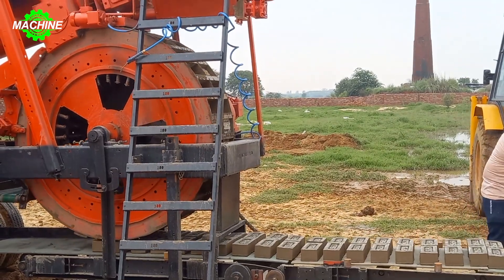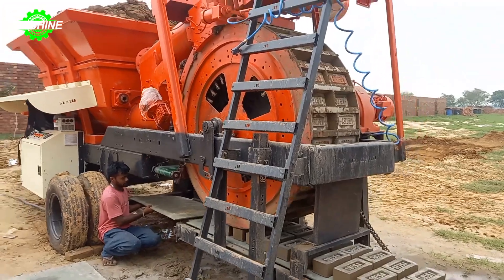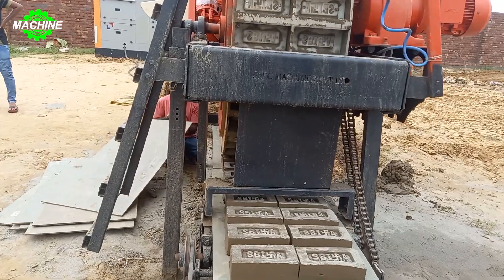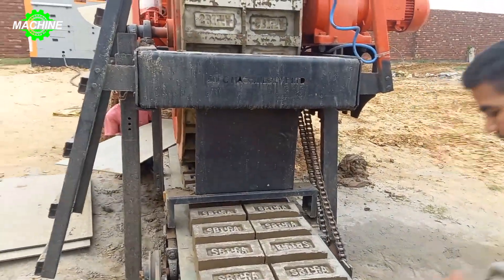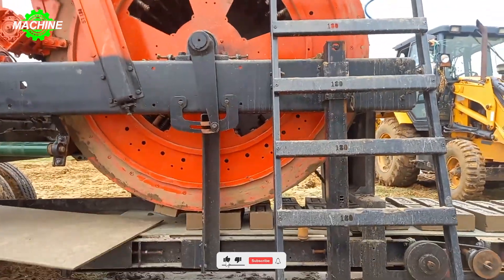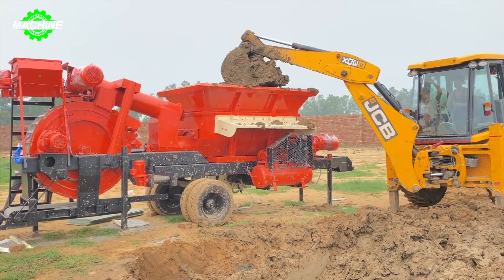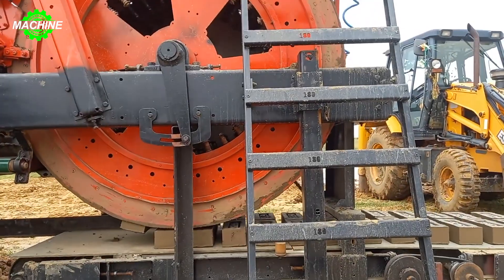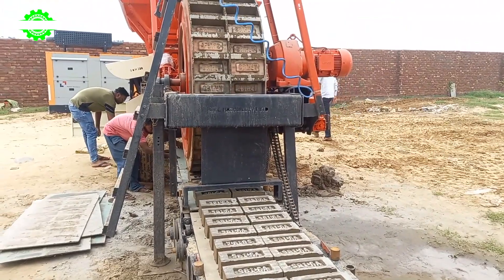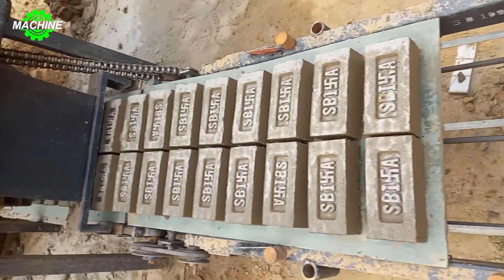The SBM 180 is a vertical, fully automatic brickmaking machine capable of producing from 8,000 to 9,000 bricks per hour. The machine features a robust structure, high durability, and is easy to operate and maintain. An excavator pours materials such as sand and cement into the hopper, and the SBM 180 automatically compacts the materials into brick molds. Manual brickmaking not only consumes time but makes it difficult to ensure quality. In India, people use this type of brick to build houses and invest up to $400,000 to own this machine.